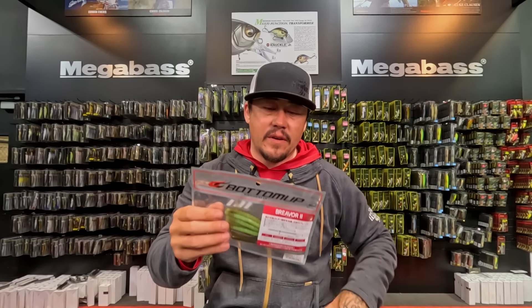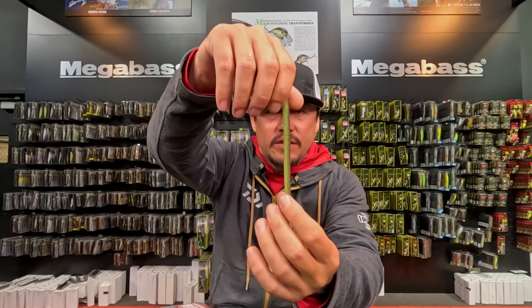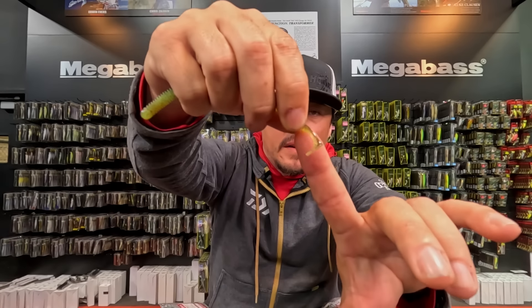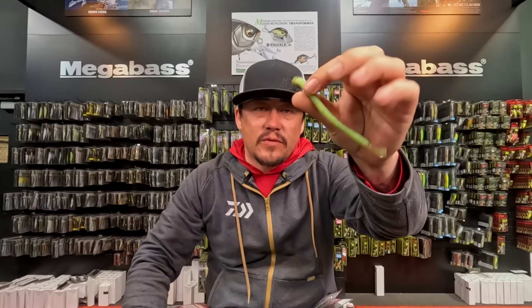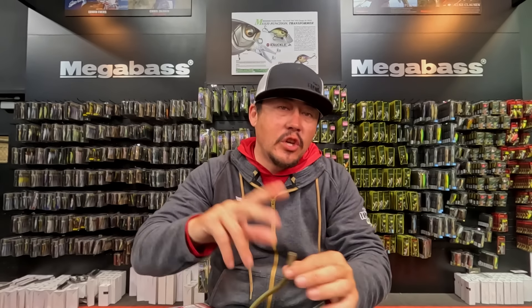A new offering from Bottom Up is the Breaver 2. The Breaver is a 5.4-inch crawler-style worm with a little paddle tail on the back that gives it extra action. If you don't want the tail, it's meant to be cut off, and then you just have a straight crawler-style bait — so it's a two-in-one type bait with a ton of action.